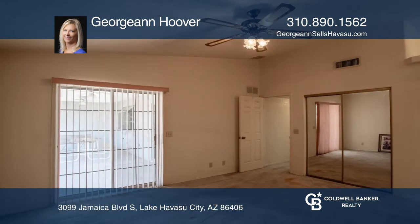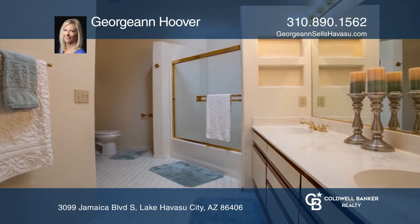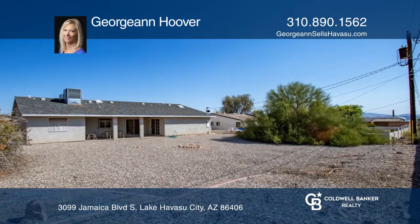The private master suite features a walk-in closet and a large bathroom. Outside, you'll find a charming front courtyard and a covered rear patio. The extra deep lot is perfect for parking your boat and RV, or even a future pool.